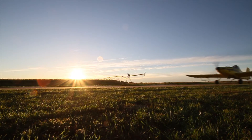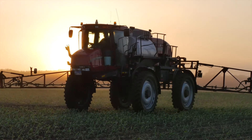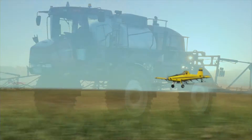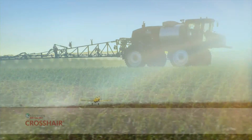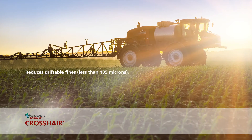Crosshair is a consistently high-performing drift and deposition control agent which offers a single rate, last-in-tank usage and is part of a best-in-class drift reduction technology portfolio from Wilbur Ellis. Crosshair reduces driftable fines less than 105 microns.